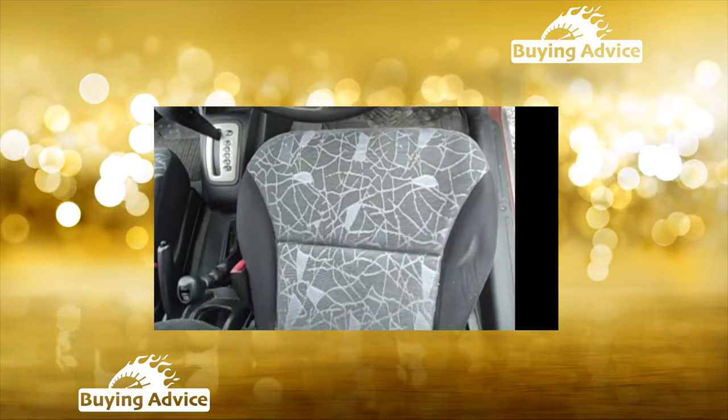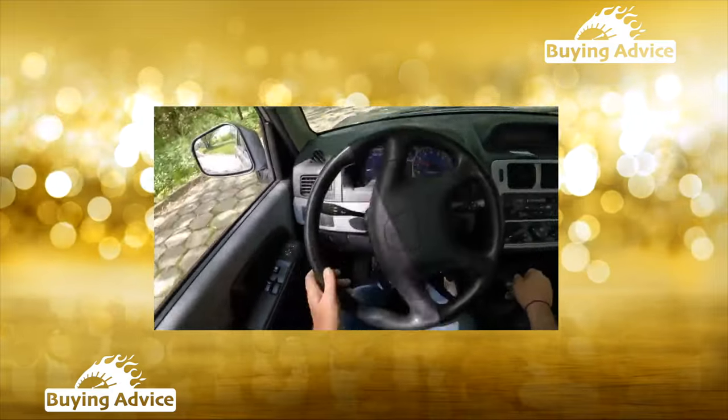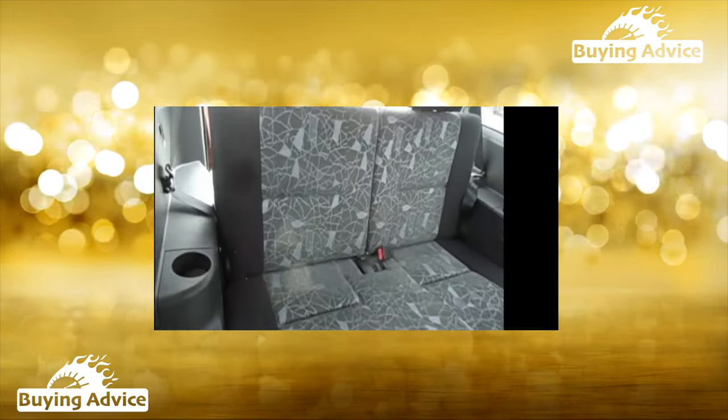The brake hydraulics are trouble-free, and the brake discs — typically the weak point of all Mitsubishi SUVs — are durable on the Pinin, lasting up to 70,000 kilometers.